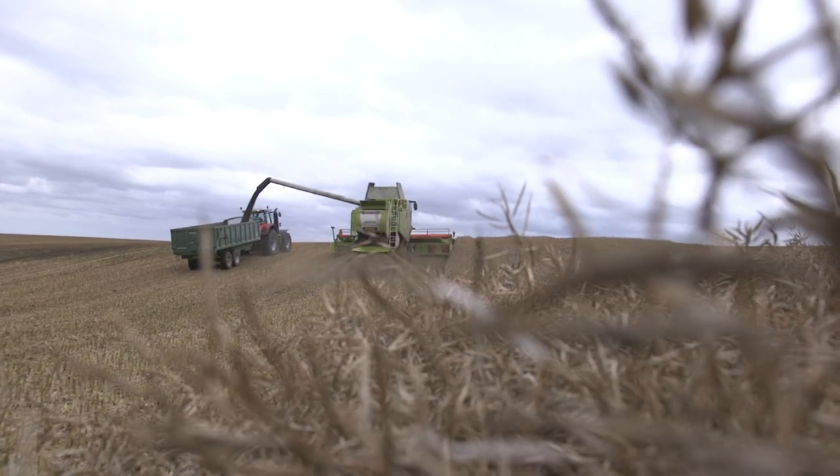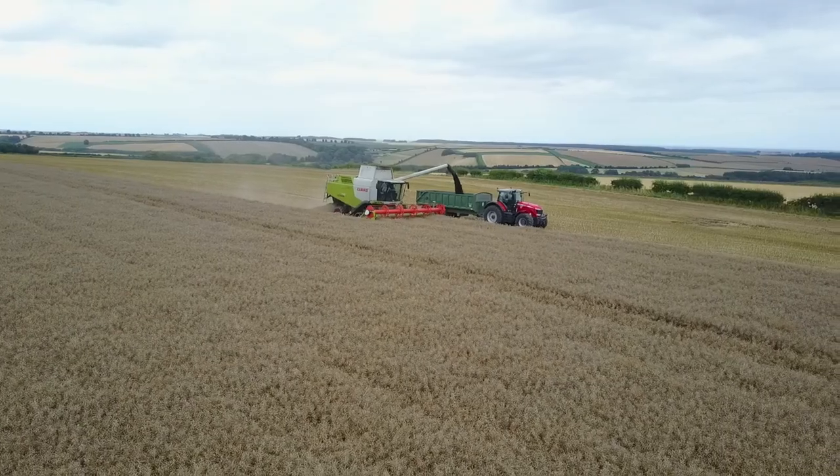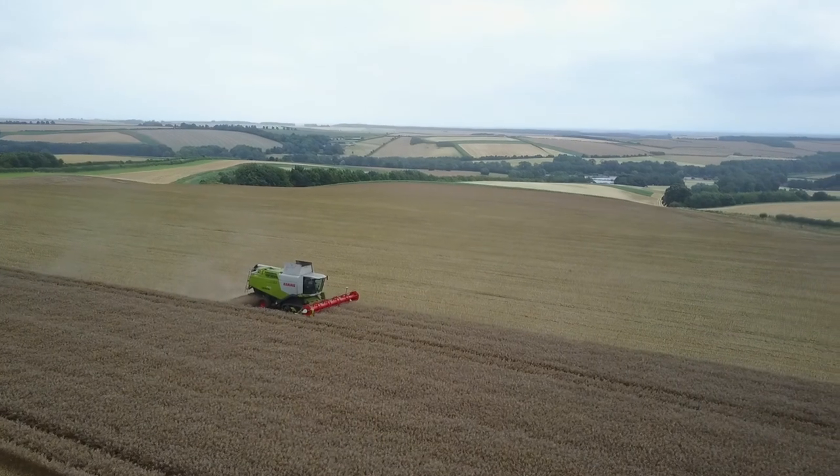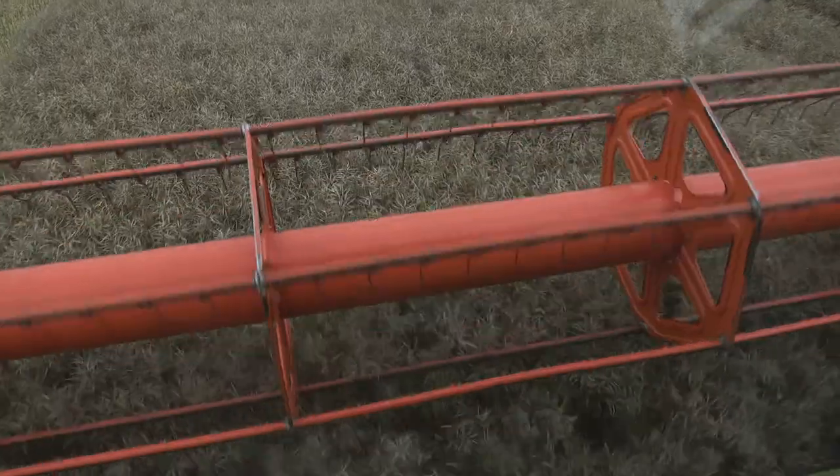Looking across his entire farm it is a consistent picture. I would suggest I've never seen anything more consistent. Potentially it looks the best that he's ever grown. It's just phenomenal what we can achieve by feeding these crops.